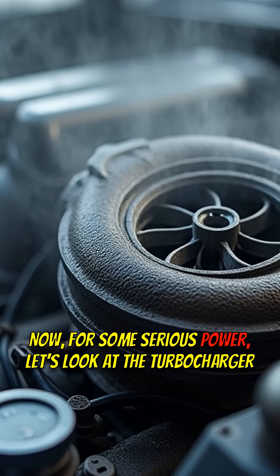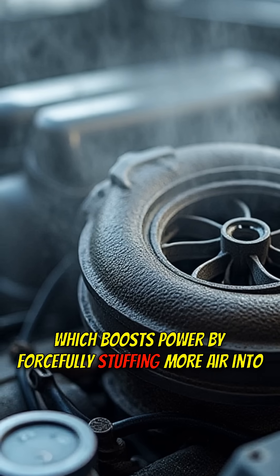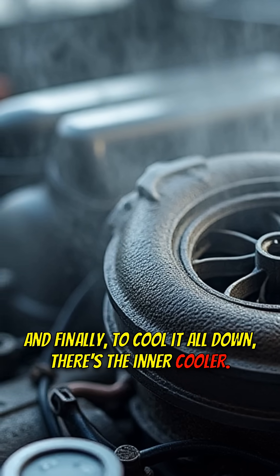Now, for some serious power, let's look at the turbocharger, which boosts power by forcefully stuffing more air into the mix. And finally, to cool it all down, there's the intercooler.